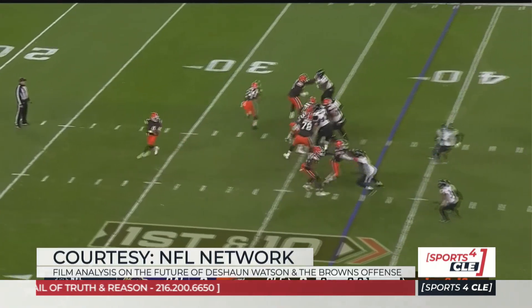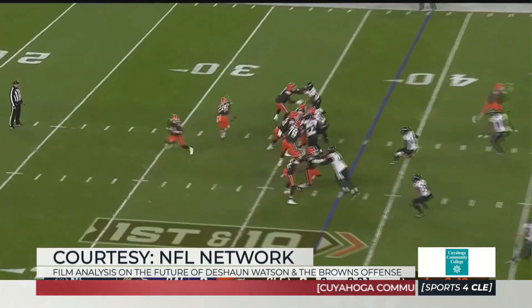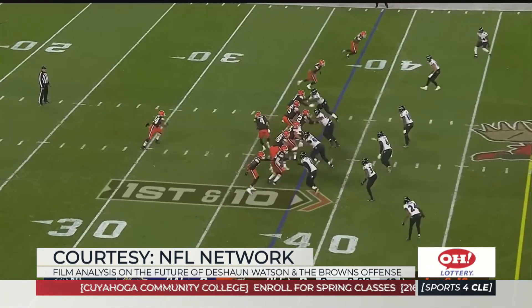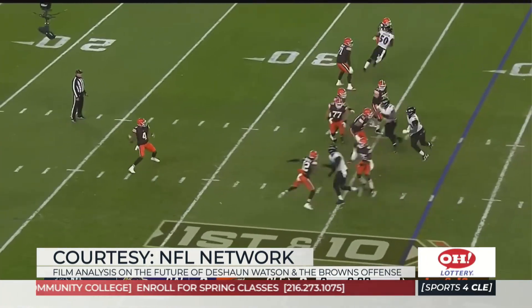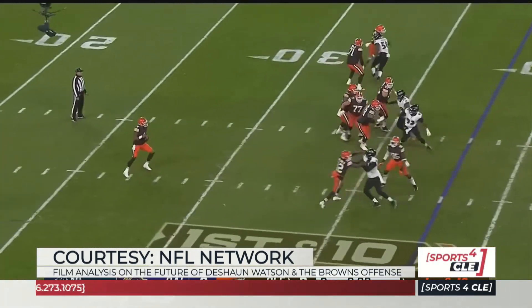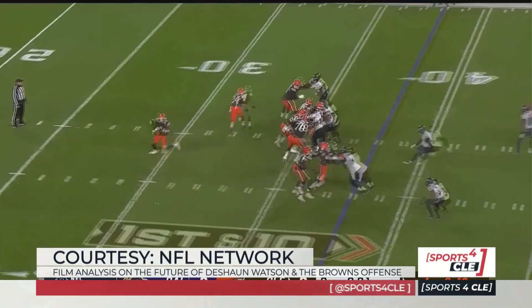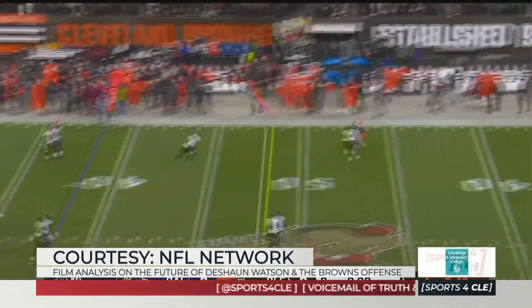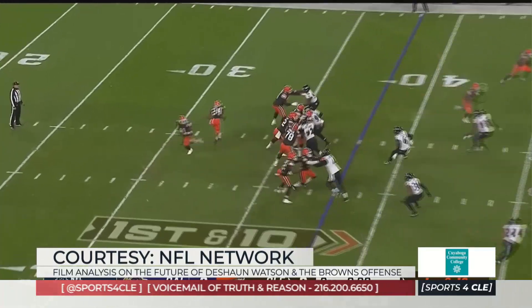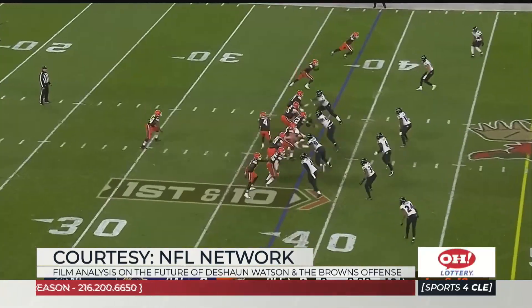He does have an elite arm, and this next one kind of shows us. This is a levels concept off play action. A variation here is that they don't completely boot him out — they're still faking outside zone. The offensive line doesn't care, which is always the key. They fake zone left with the same rules. He fakes zone left, rolls semi-right, and from the right hash he's going to throw a 15-yard out to the left boundary. It's really hard to put into words how incredibly gifted and talented this is. Very few NFL quarterbacks can make this throw, and even fewer can make it look this easy.